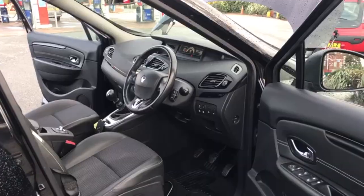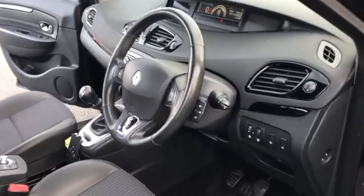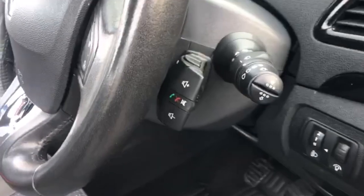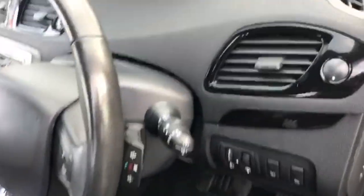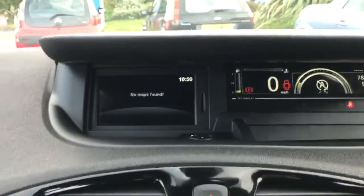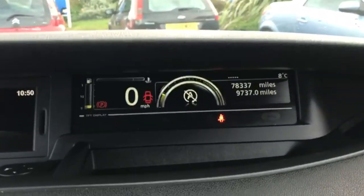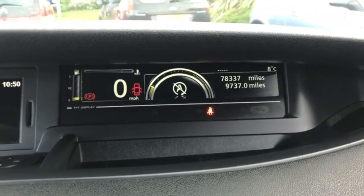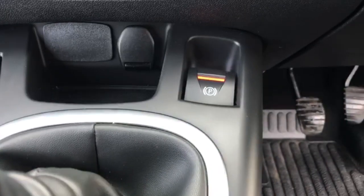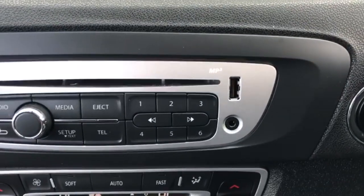Moving on to the interior. The panels there do control your phone and also the radio as well with the volume. You have your built-in car sat nav — we just need to get an SD card for that and it will probably work. You have your screen there that you can see the speed and also other information.